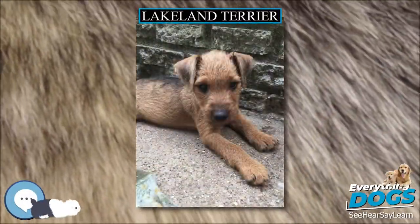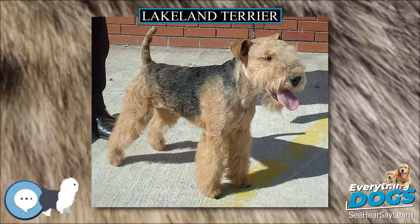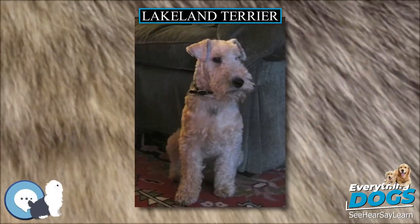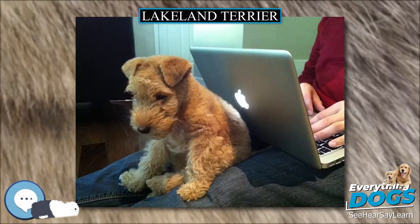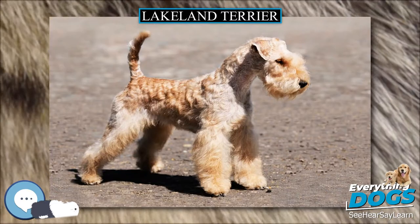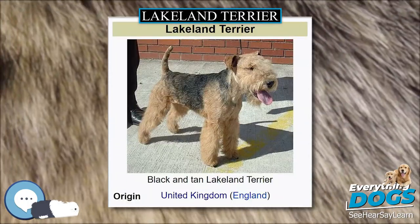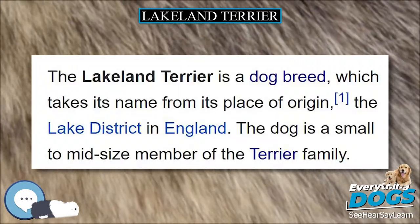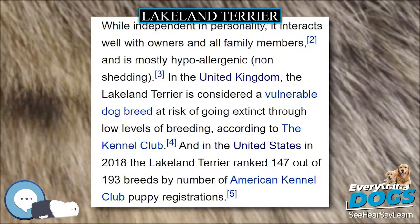The Lakeland Terrier is a dog breed which takes its name from its place of origin, the Lake District in England. The dog is a small to mid-size member of the Terrier family. While independent in personality, it interacts well with owners and all family members, and is mostly hypoallergenic and non-shedding. In the United Kingdom, the Lakeland Terrier is considered a vulnerable dog breed at risk of going extinct through low levels of breeding, according to the Kennel Club. In the United States in 2018, the Lakeland Terrier ranked 147 out of 193 breeds by number of American Kennel Club puppy registrations.